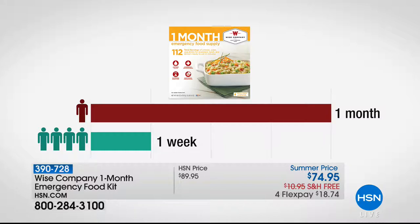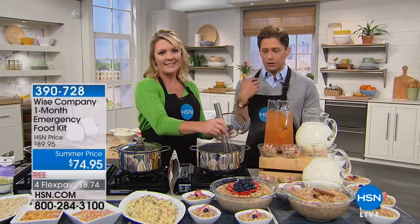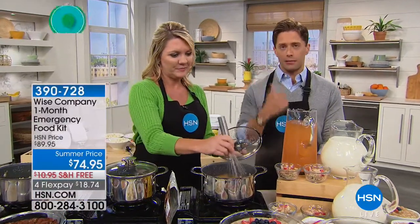A full month of emergency food for under $19 on a credit card on FlexPay — available only for this hour, so it's a wonderful time to buy. We're shipping it to your door free of charge. Take a listen to what the August — the Wise Smart Lock — what the Wise food experience has been for other users.